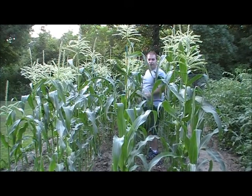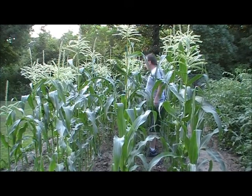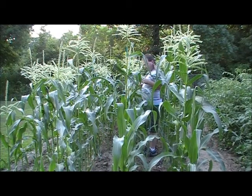Hey everyone, glad you could join me again. I'm just here checking out my corn.